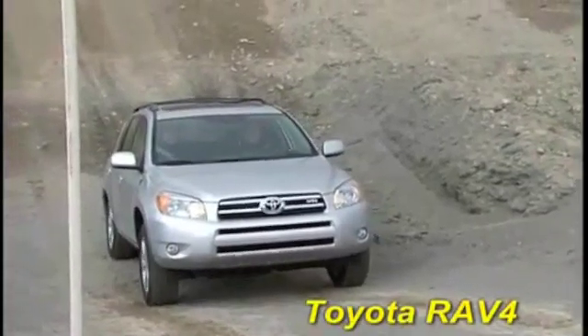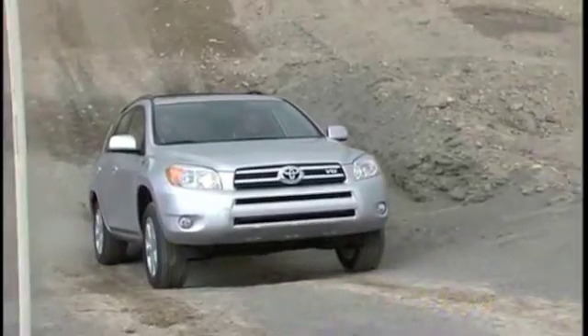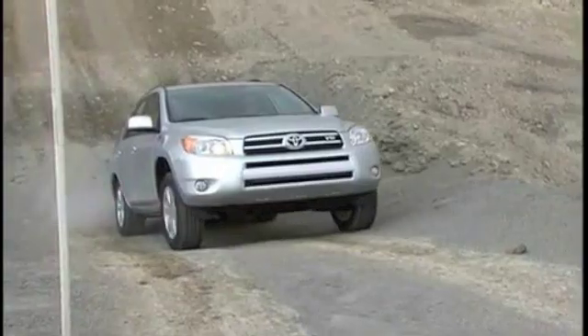The Toyota RAV4 calls its optional all-wheel drive system full-time four-wheel drive. Again, you can see that it is very front-drive oriented and simply doesn't send enough power to the rear wheels to get the RAV4 up the hill.